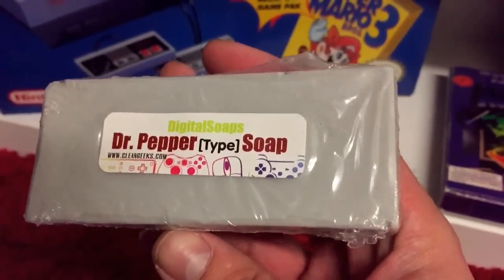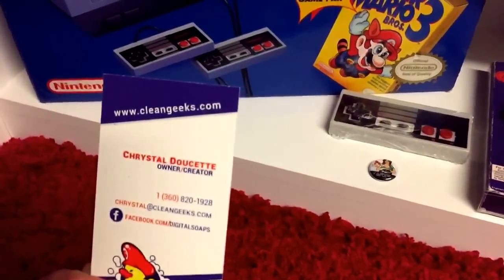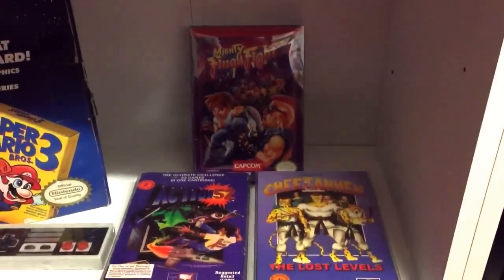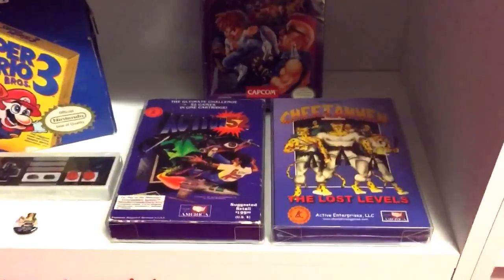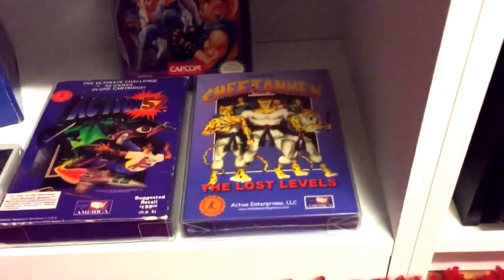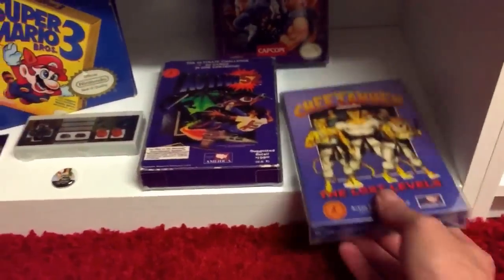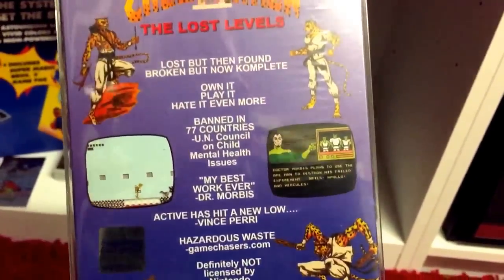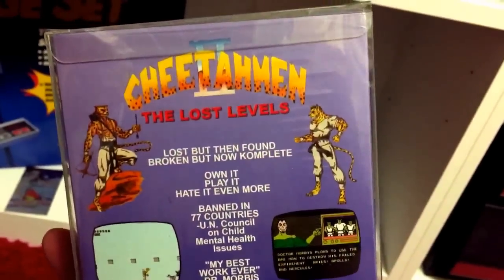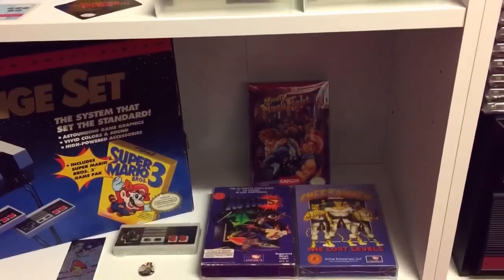Next shelf down — a USA Challenge Set. The American NES is currently set up and in use. I got this for Christmas — it's a Dr Pepper soap, so it smells of Dr Pepper, from Digital Soaps, imported. A little pin badge came with that. Here we have a boxed but no-manual Mighty Final Fight on NES, a boxed almost-complete Action 52 just missing the Cheetahmen cartoon comic book, and a reproduction of Cheetahmen 2 — the re-release where the game was remade so it could be finished.